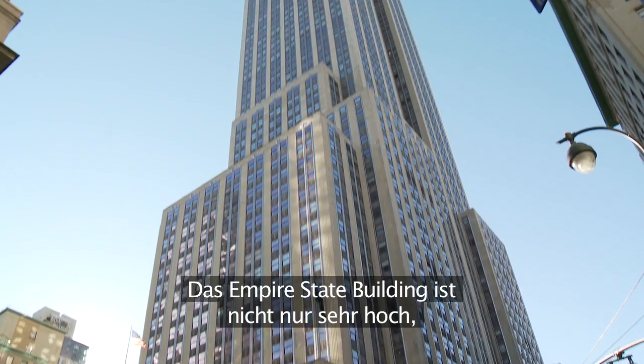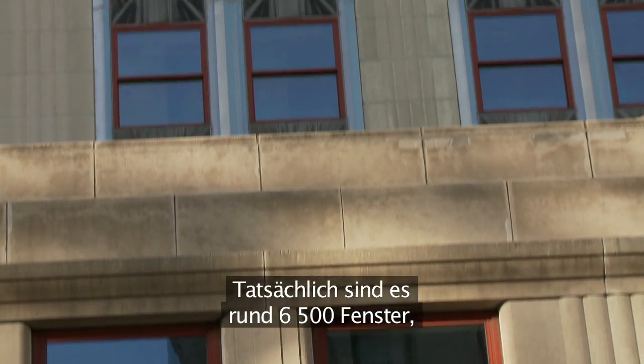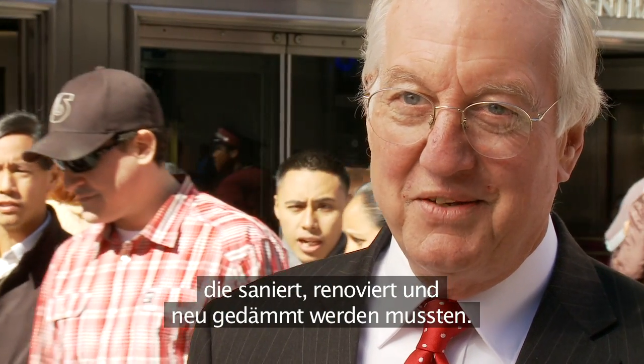As you can see, the Empire State Building is not only tall, but has many windows — in fact, 6,500 windows that needed to be refurbished, renovated, and increased in insulating value.